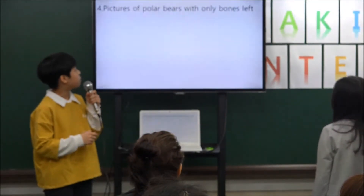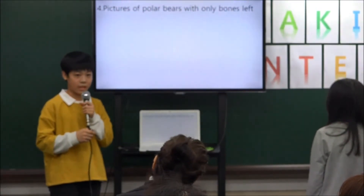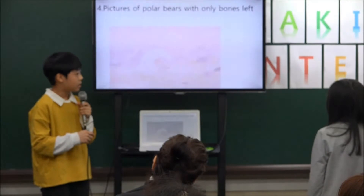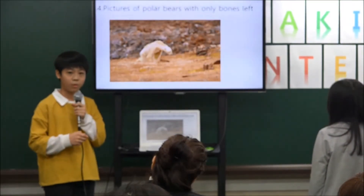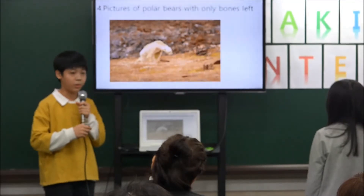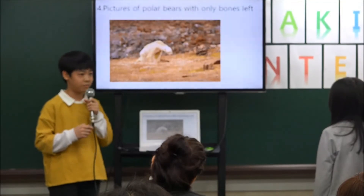Fourth, there are pictures of polar bears with only bones left, looking for something to eat with a weak body on the ground where the ice has melted. I was so sad when I saw the picture.